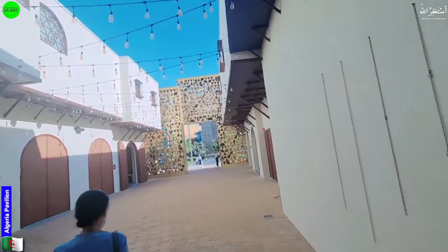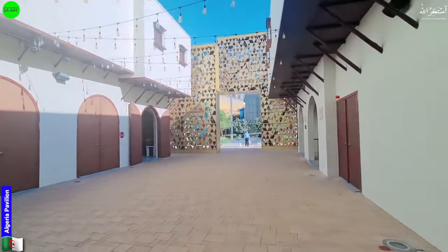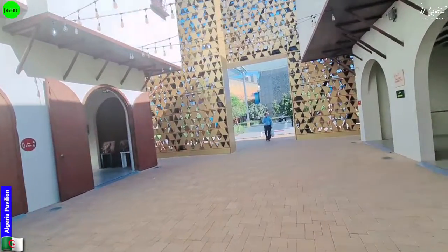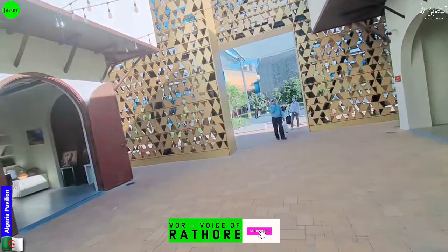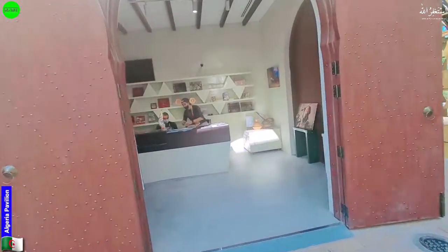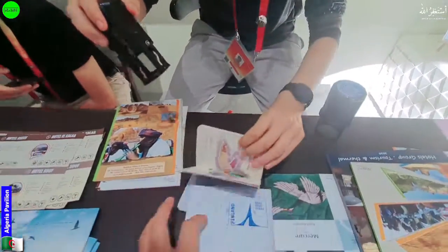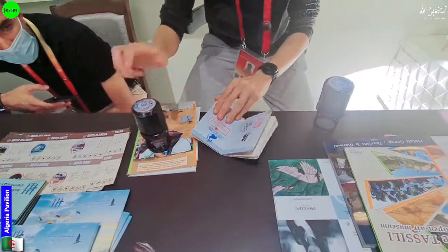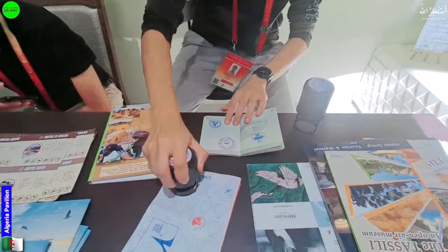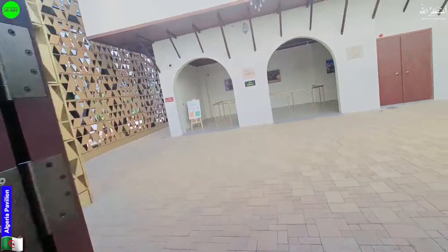I think that's it — that's the end of the Algeria pavilion. Let's go for the stamping process. We have someone here to help us with the stamping. Hi, how are you? Please stamp for us. Thank you so much. That's all from the Algeria pavilion.